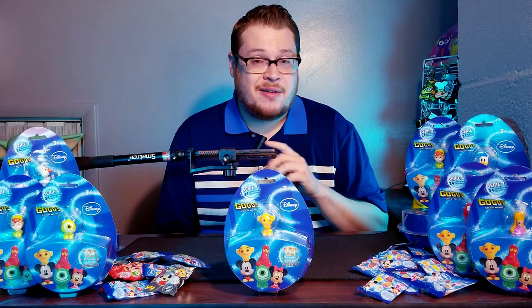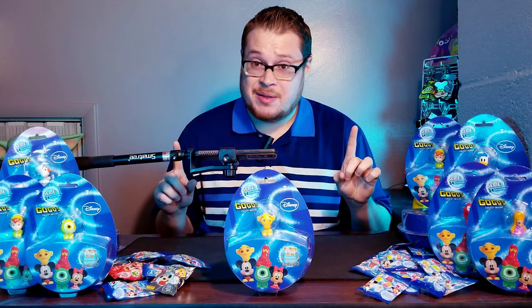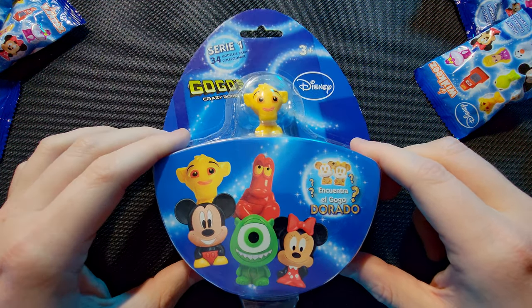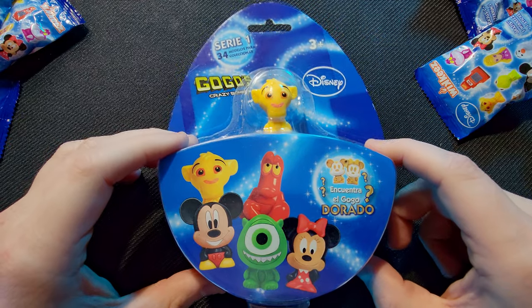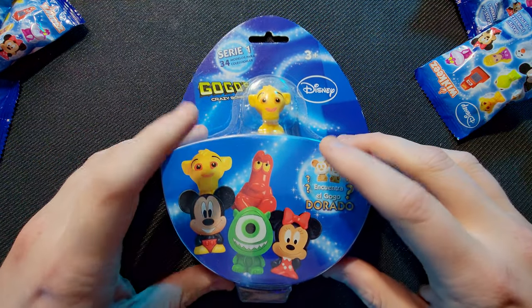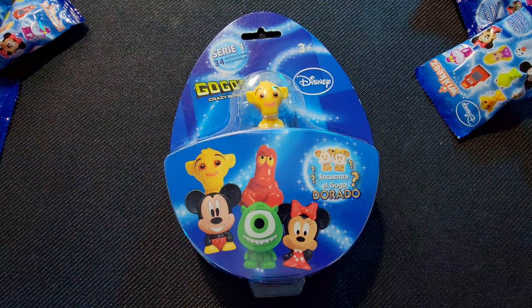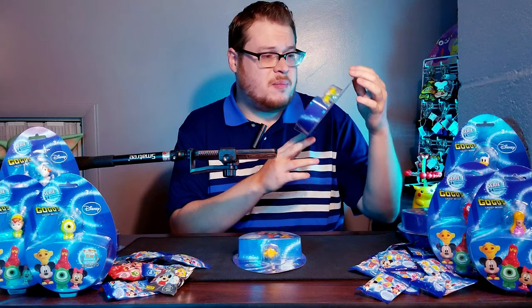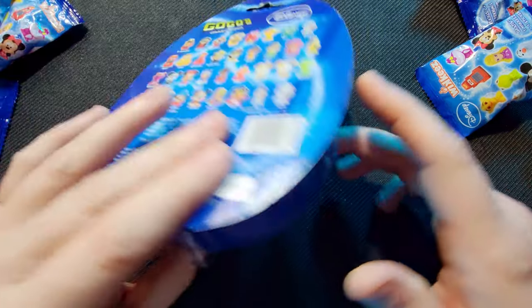Welcome back everybody, it's time to lock down another crazy bones video. Today we've got lots and lots of Disney products — Disney GoGos Crazy Bones. They actually paired up with Disney, which is pretty crazy. These things are kind of hard to find depending on which country you get them from. I purchased this one from the Philippines, and like all the rest of these, it's a bigger booster series with a few figures in each.